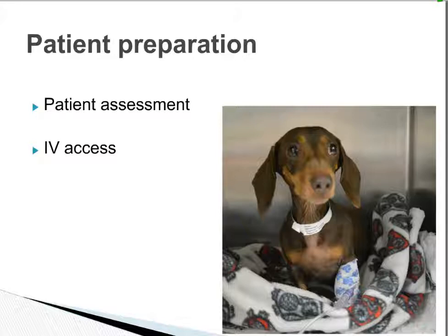Once we've completed pre-assessment, we gain IV access. This little Dachshund here is awaiting his MRI and has an IV catheter in place. That means we can give medications including a pre-medication and fluid therapy if needed to stabilize and hydrate the patient, and this also means we are ready for induction.